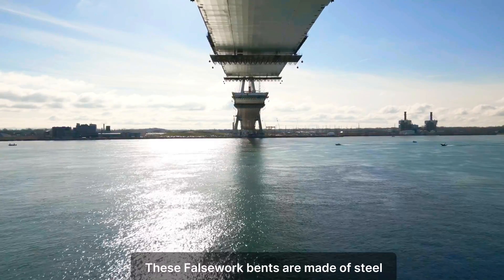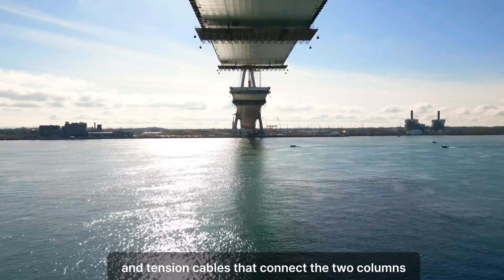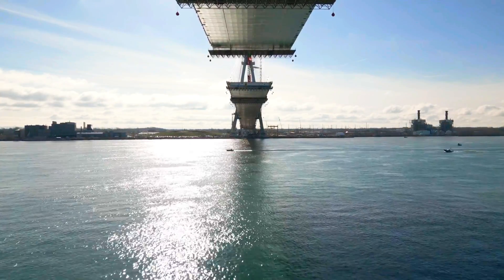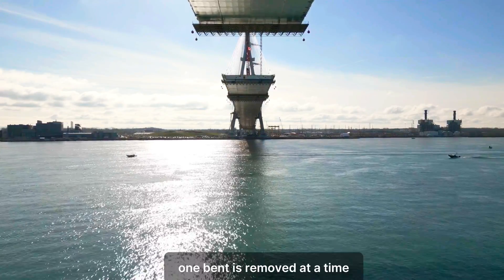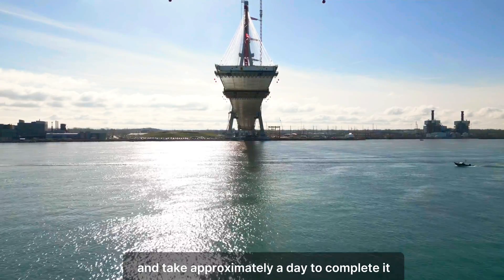These falsework bents are made of steel with concrete bases and tension cables that connect the two columns and the header beams. The removal is occurring on both sides of the border — one bent is removed at a time and takes approximately a day to complete.